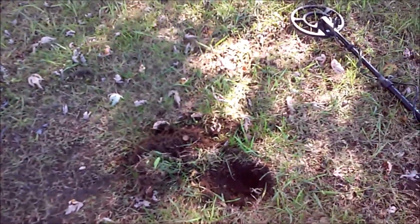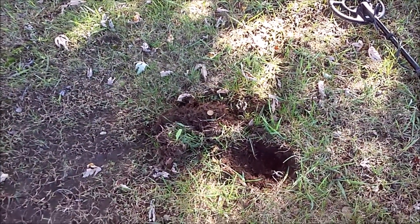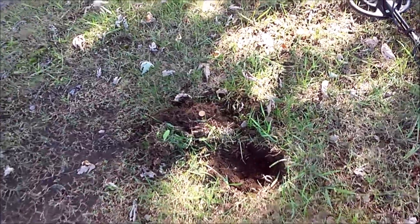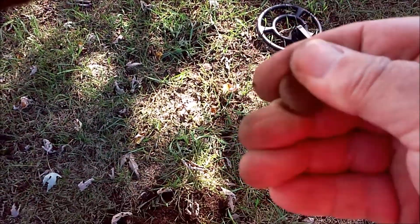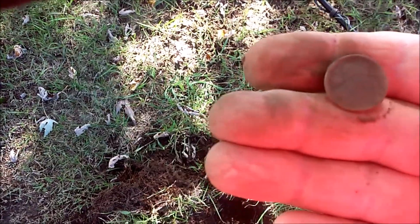On the shallowest plug I've dug so far — it literally said it was two inches down — I got a bouncy penny dime signal, and very, very shallow, we have just been rewarded with our first wheat penny in the state of Missouri. That just makes my day, guys. Let me put my glasses on. These things are coming out really nice, and we'll see what date this is.